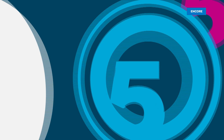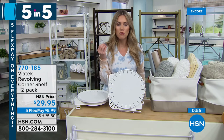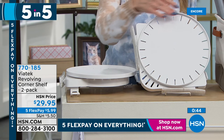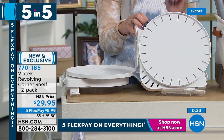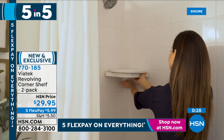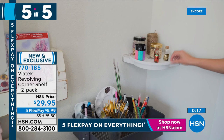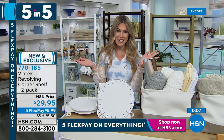First up: a revolving corner shelf — a two-pack in white. Think of any closet, cabinet, or corner wall. The center piece spins, so it's great for spices, medication, or makeup. You adhere it to the wall but it's not a permanent fixture. It also works in the shower! It's the VIATech revolving corner shelf, $5.99 to get them home. The center shelf revolves so you can access everything.